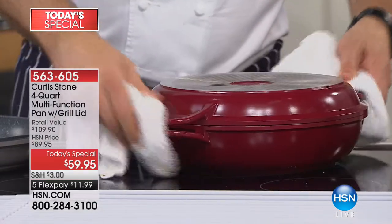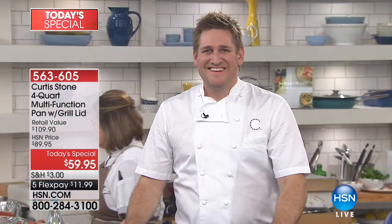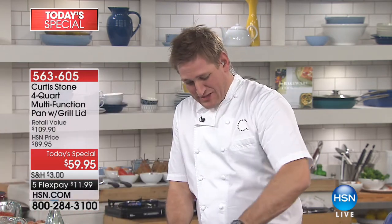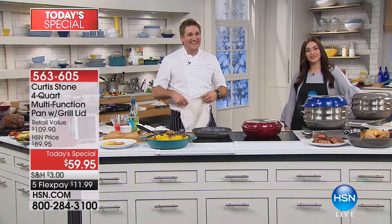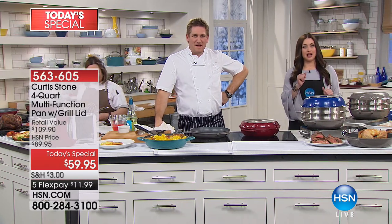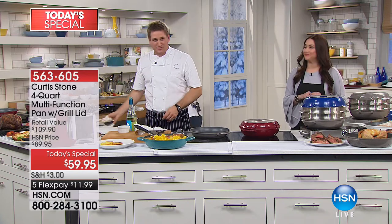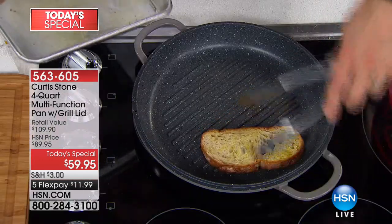May I just mention one more thing? Curtis, your loaf pan right now is my favorite. Oh thank you. I made meatloaf in that pan and my children never, ever ate meatloaf. That pan with the insert is wonderful because you lift the meatloaf out and all of the stuff that was in the meat that you don't want is in the bottom. I love that pan. Thank you so much, Patricia — just keep on cooking, we love you.